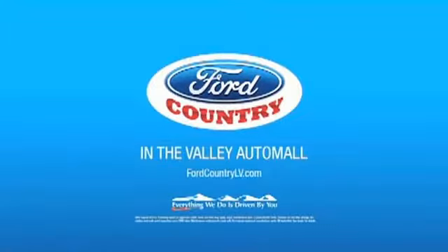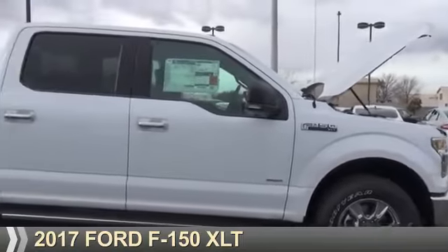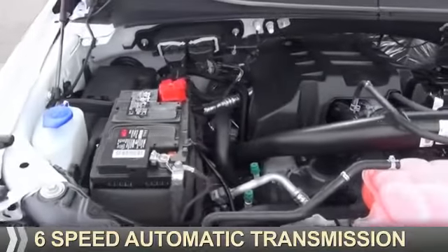Visit Ford Country in the Valley Auto Mall today. Presenting the 2017 Ford F-150. It's powered by four-wheel drive, a six-cylinder engine, and a six-speed automatic transmission.